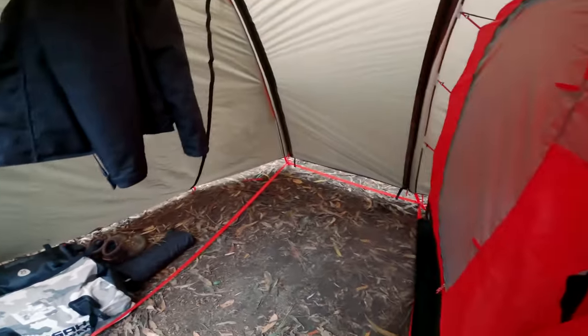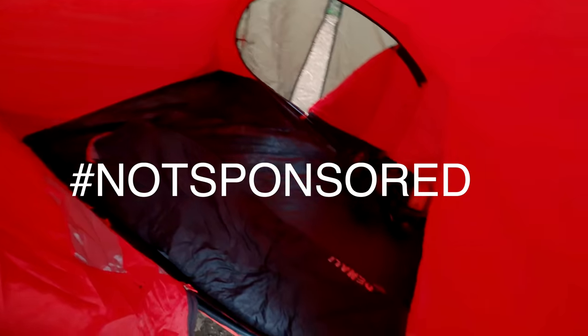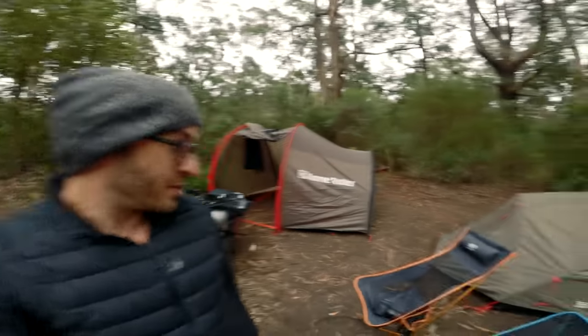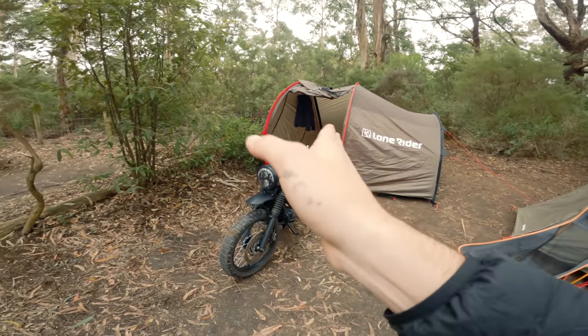It was actually such a cool little sleep. It's mad being able to stand up and just look down and find your stuff — usually I'm just sitting on my thing trying to go through everything. First night in the moto tent, the Lane Rider moto tent, was awesome. I absolutely loved just having my bike sitting in there.